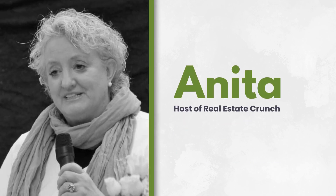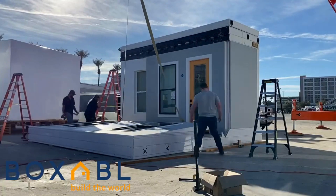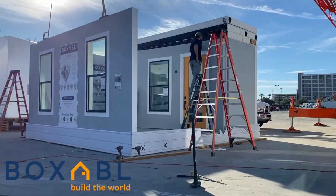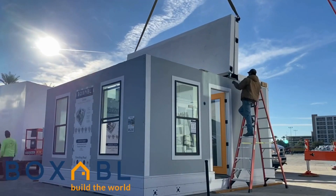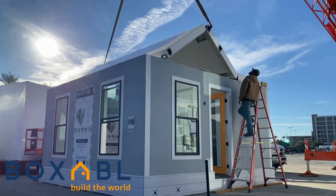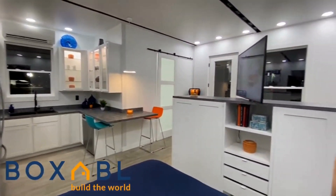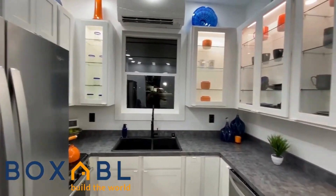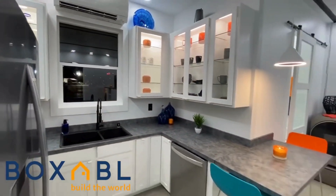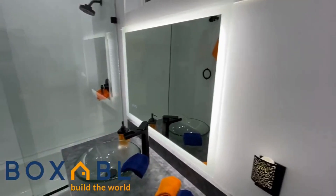Hi, this is Anita from Real Estate Crunch. When a lot of people look at the Boxables, they want to know, would the Boxable be great to stick in my backyard as an Airbnb? Would this be a great thing to have for an Airbnb? And would I be able to make money on it? There are a couple of things I want to talk about — first, about Boxable and accessory dwelling units, and I also want to speak a little bit about Airbnbs.